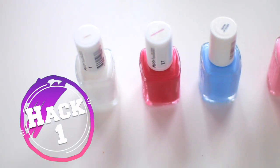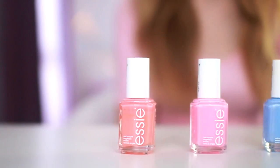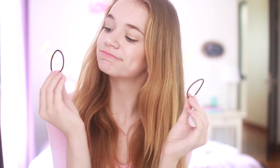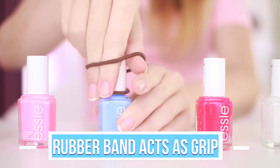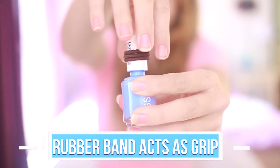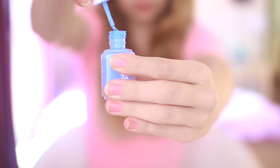The first life hack is for opening your nail polish bottles, because they get stuck so easily. A really easy trick is to get some rubber bands and tie them around the lid — it acts as a grip so you can hold on and your nail polish bottle will open.